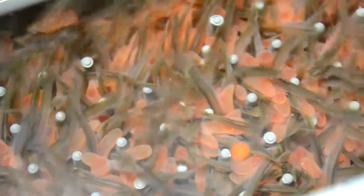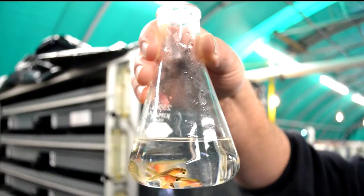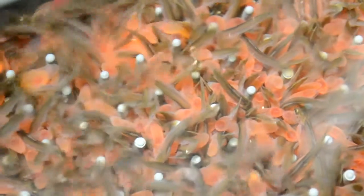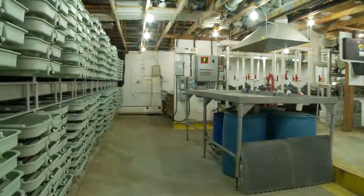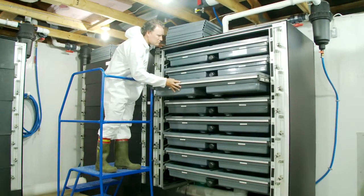Once the eggs hatch, alevins emerge. These small fish still have egg sacs attached to their bellies, which they use to nourish themselves while they grow and get ready to be able to eat on their own. They continue to grow in watered trays until the small fish button up, which is what it's called when the egg sacs are finally gone.